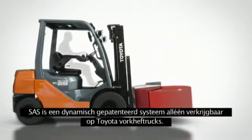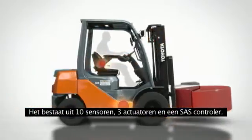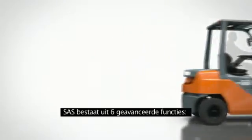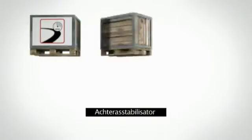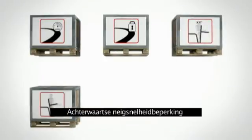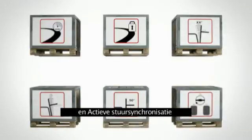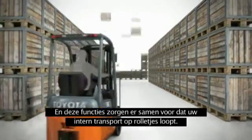SAS is a dynamic patented system that is exclusive to Toyota trucks. It comprises ten sensors, three actuators and an SAS controller. SAS has six advanced functions: speed reduction when cornering, the swing lock cylinder, mast front tilt angle control, mast rear tilt speed control, fork levelling control, and the active steering synchroniser. Together these functions support you in driving down your workplace costs.